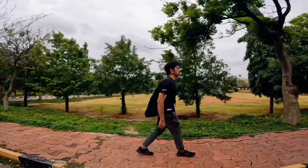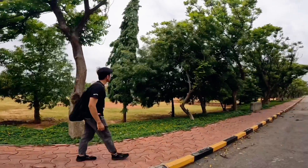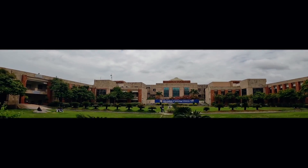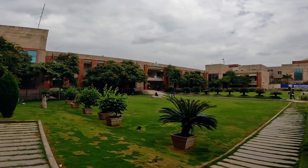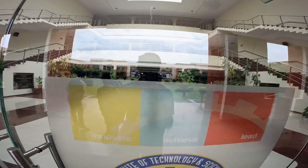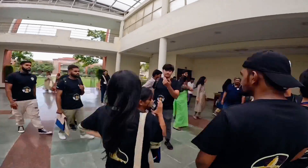After taking some rest, we were back to the main building for a guided campus tour. We took as many shots as possible because BITS also announced a reel making challenge.